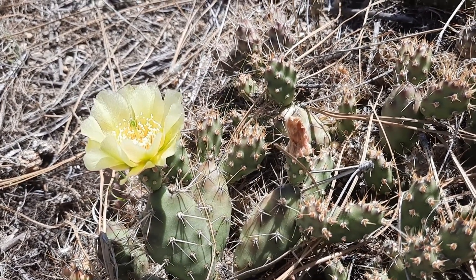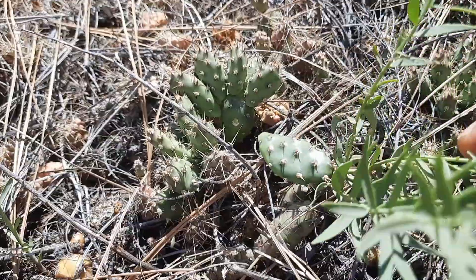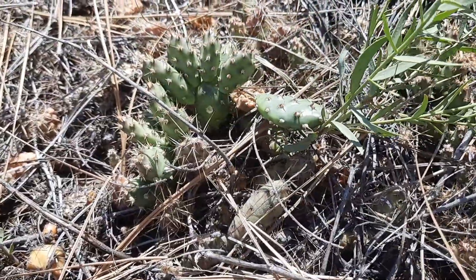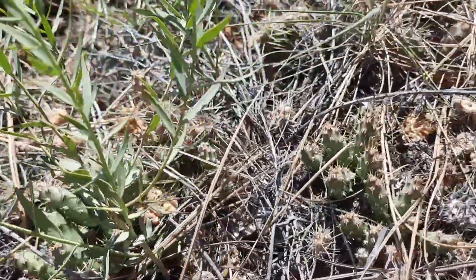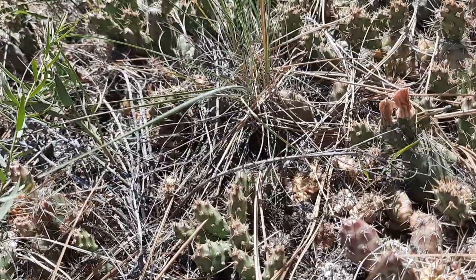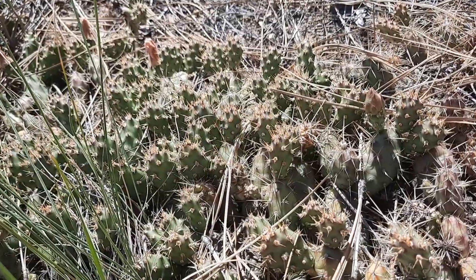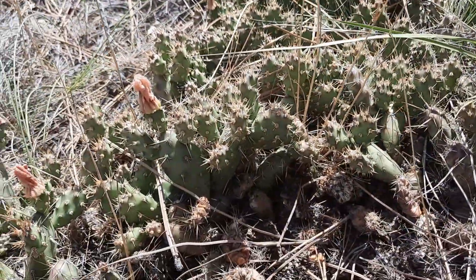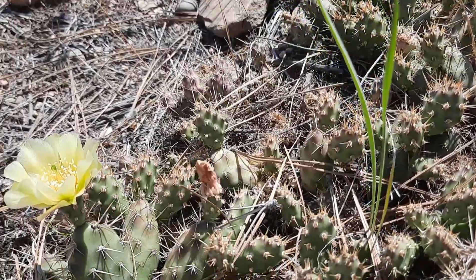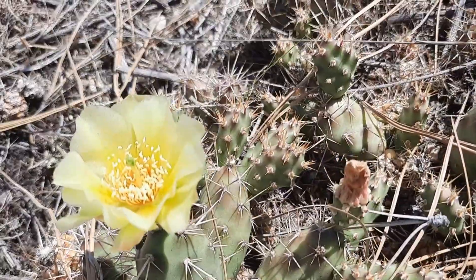Brittle prickly pear cactus is an Opuntia species. Just to show how brittle they are — I just brushed this aside and that piece was already sticking to it. There are recent studies that say the juice of Opuntia species may be effective in lowering blood sugar levels in diabetics. Also worth noting, all of the different Opuntia species are edible. These ones are pretty small compared to the big ones you can find in the United States, but this is what we've got in BC and I think it's pretty cool.